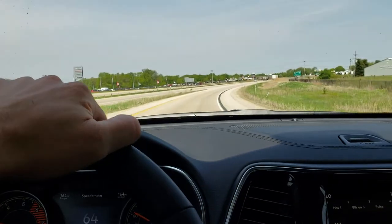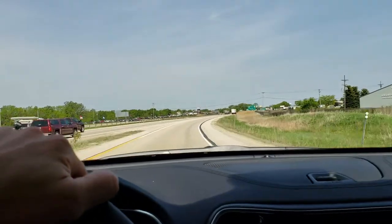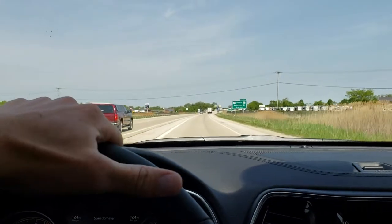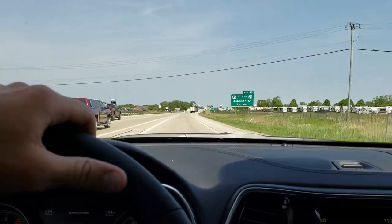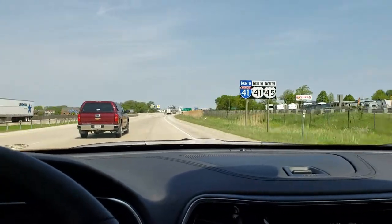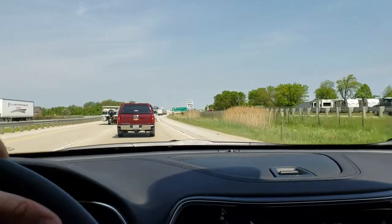We're heading onto Highway 41 here in Fond du Lac — this is 70 miles per hour up here and I'm already at 70. I guarantee in the old four-cylinders, which you can still get in 2019, definitely not the pickup that you have in this turbocharged.